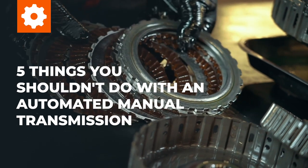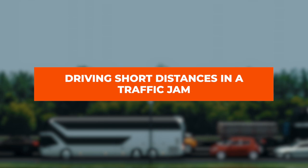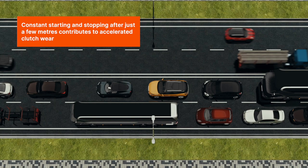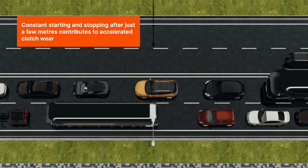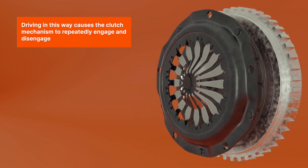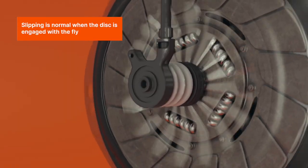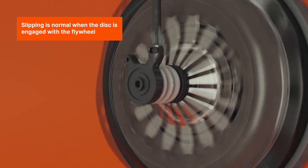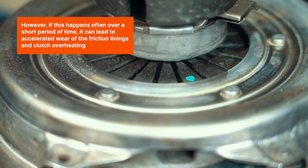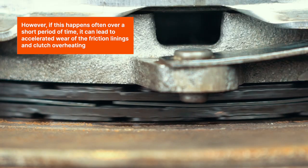Five things you shouldn't do with an automated manual transmission. Driving short distances in a traffic jam — constant starting and stopping after just a few meters — contributes to accelerated clutch wear. Driving in this way causes the clutch mechanism to repeatedly engage and disengage. Slipping is normal when the disc is engaged with the flywheel; however, if this happens often over a short period of time, it can lead to accelerated wear of the friction linings and clutch overheating.